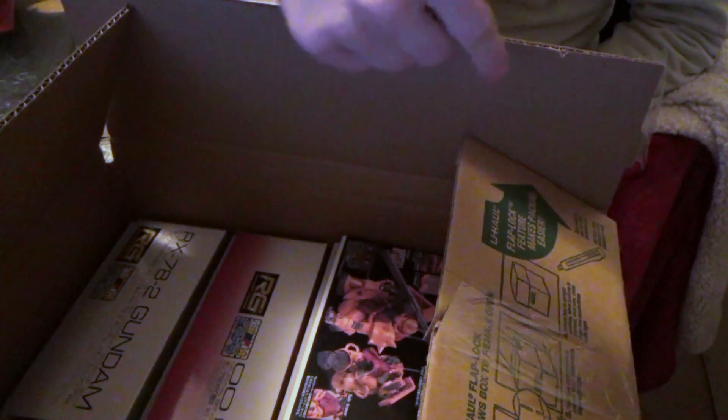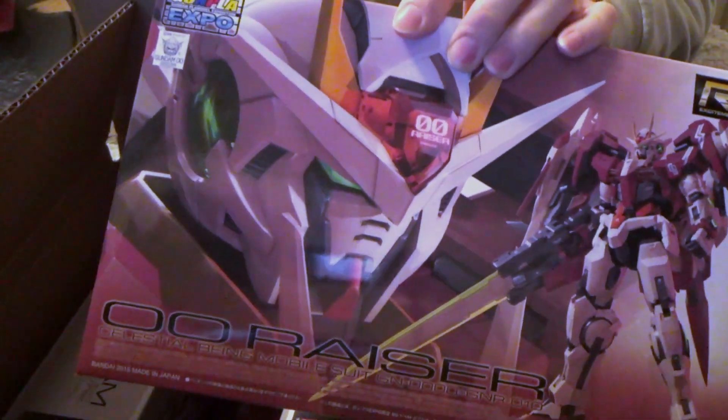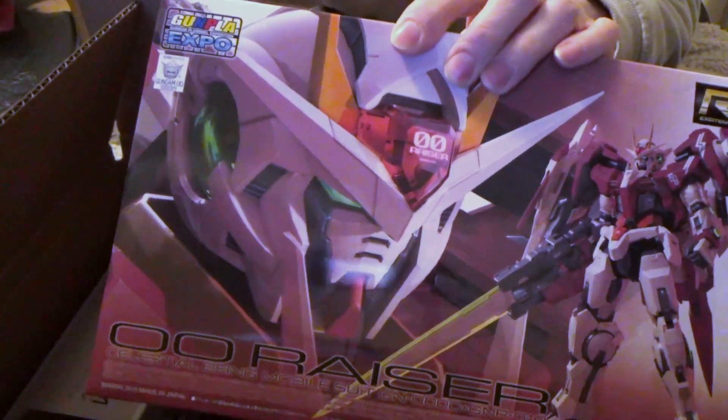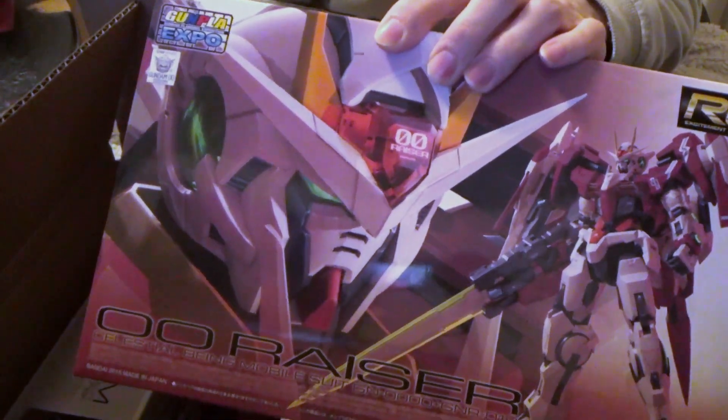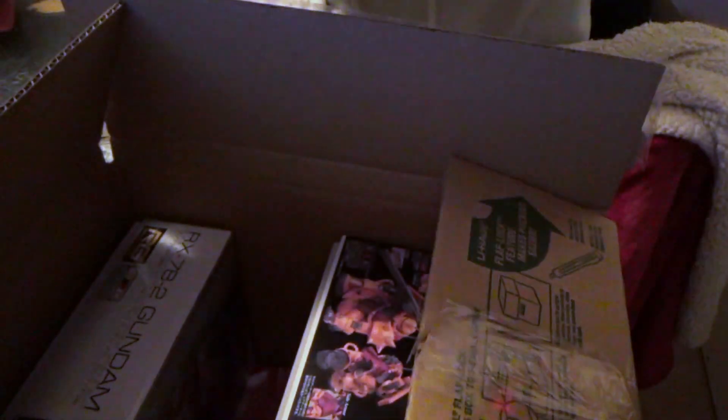This guy is the one main reason I made this whole purchase: the Trans Am clear expo version of the Double-O Raiser — the one that I skipped on when I got the XE and the Quanta. Now I have it, and I'm very happy to have it. This is going to be a good build.